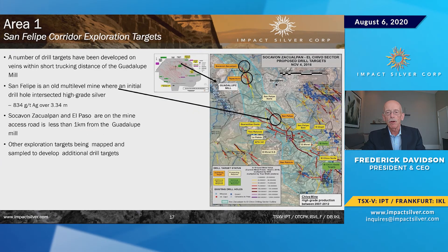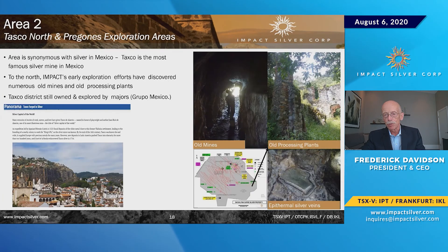There are a number of targets on one structure alone. One we drilled two years ago returned 834 grams over 3.34 meters — just typical of what we see here. There's also a target to the east, very near Taxco, where you can see old Spanish-era mills and mines in the background.